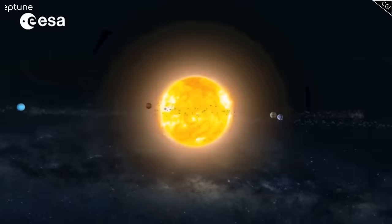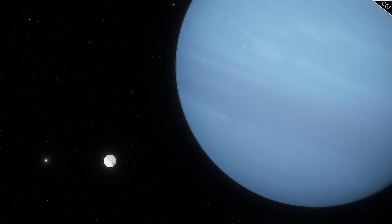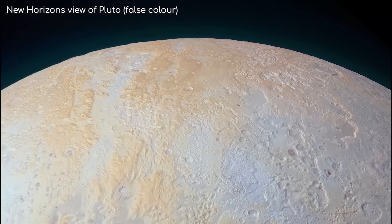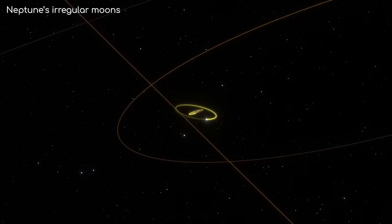Pluto is often considered the king of the Kuiper belt — the biggest object that we know of that formed there — until we consider that Triton once ruled that area before Neptune captured it. So although Triton is a moon of Neptune, it could be said that it is the biggest and most massive Kuiper belt object. Further evidence for this was found as New Horizons passed Pluto in 2015, suggesting Triton and Pluto share a near identical composition, which supports the theory that they share a common origin.